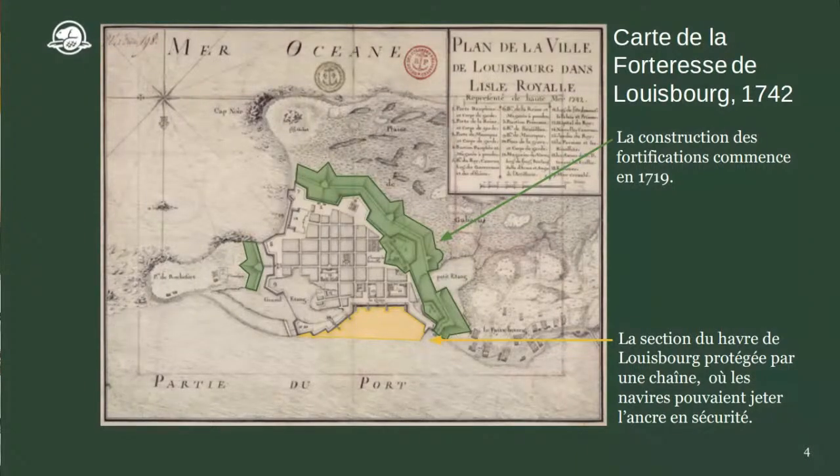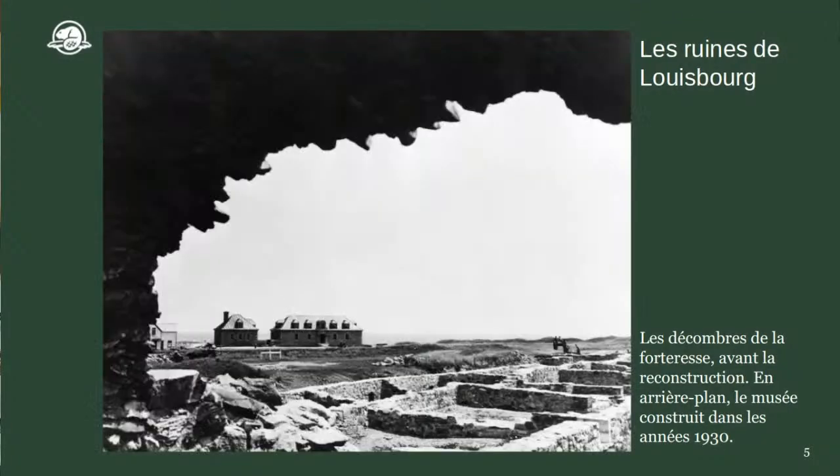Puisque c'était une ville très riche, il y a eu beaucoup de guerres à Louisbourg. Louisbourg a été attaqué par les forces britanniques, capturé par les Britanniques, redonné aux Français, puis capturé de nouveau par les Britanniques. Dans les années 1760, Louisbourg a été complètement détruite par les Britanniques qui ne voulaient pas que les Français reviennent s'installer ici. Pour à peu près 200 ans, Louisbourg est complètement en ruine.